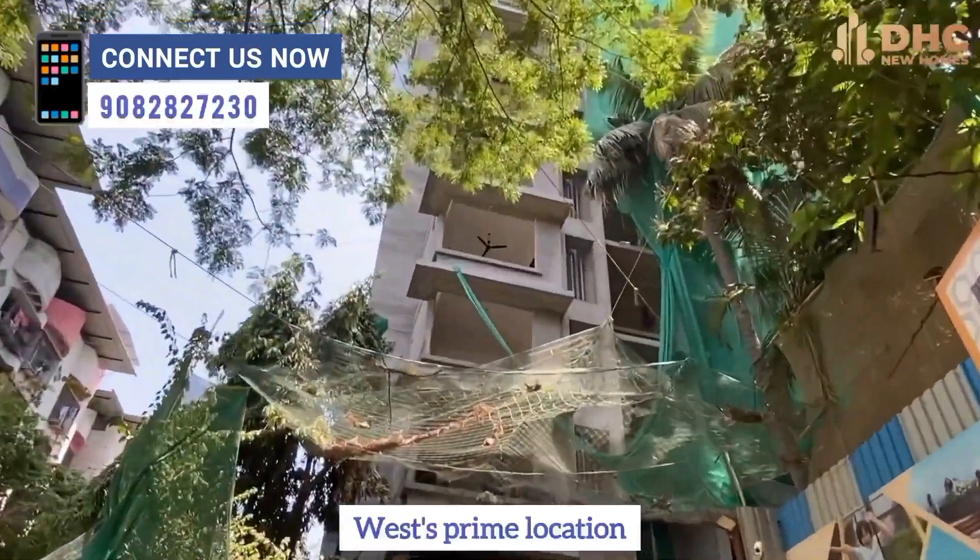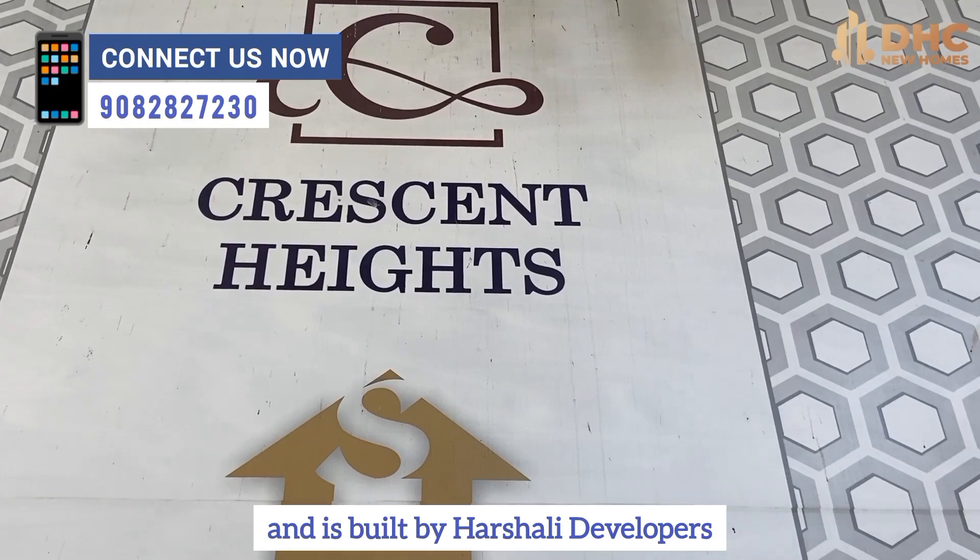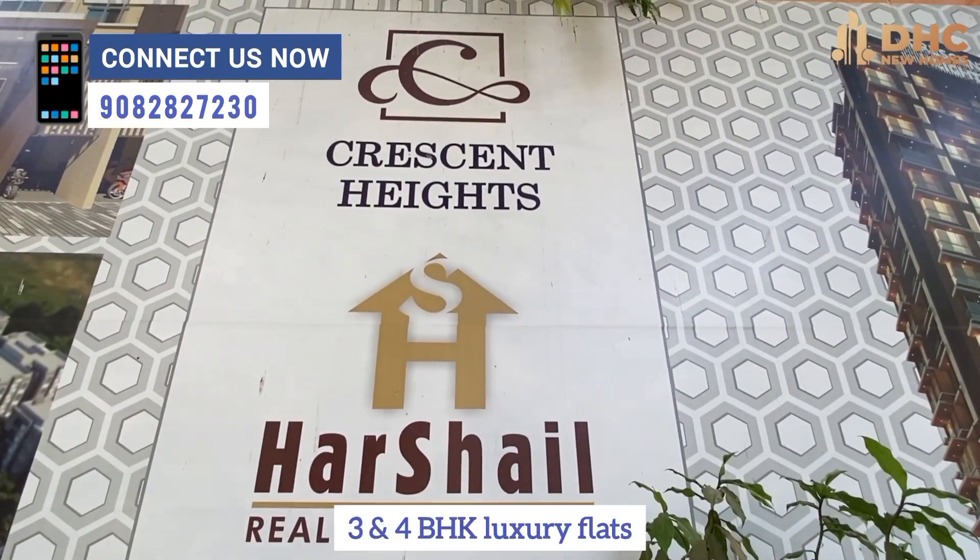Crescent Heights is located in Borivali West's prime location and has been built by Harshali Developers with 2, 3, and 4 BHK luxury flats.